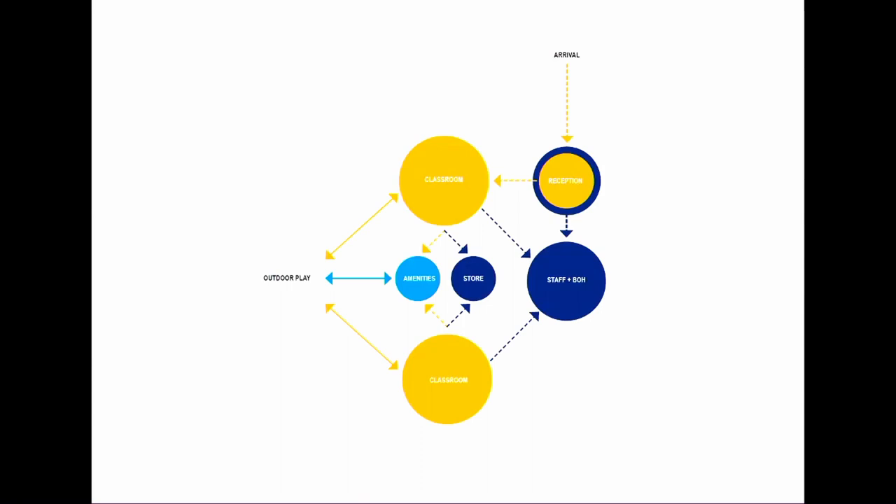In terms of the functionality of the space, it was very structured. We started off with the central reception which had access to the staff, back of house and the classrooms. Typically you had two classrooms that each shared amenities and a store, with access to outdoors from classroom and amenities spaces. In addition, this was supplemented by a staff training space which was something we introduced to the client. Given they have a number of facilities in the area, it was an opportunity to bring all the staff together to run training, and these staff areas were located upstairs with views directly into classroom and outdoor play.